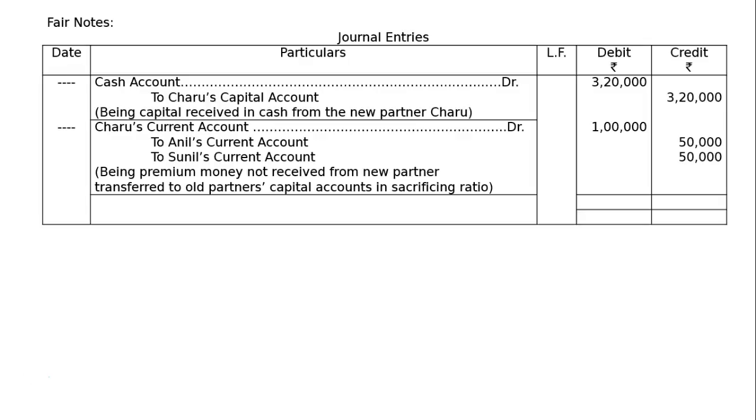Now, debit and credit sides will be totaled, that will be Rs. 4,20,000 each in the debit column as well as in the credit column.